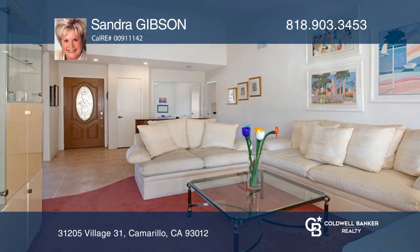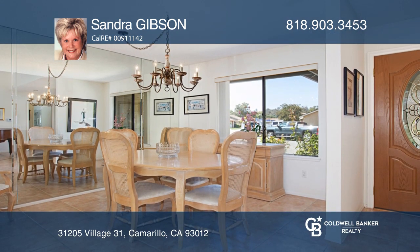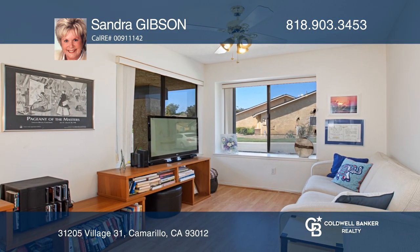This home showcases why it's the best value in Leisure Village. Enter through the leaded glass door and into the spacious formal living room, the formal dining room, and the kitchen with a breakfast bar. The large added family room is ideal for entertaining and leads to two separate patios.